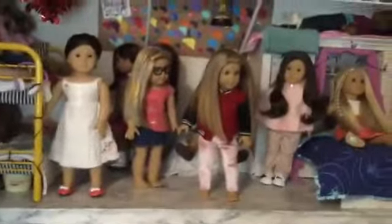My American Girl dollhouse — I hope you liked the video! If you'd like to see any decorating videos or anything of my dollhouse, please comment down below. Please like, comment, and subscribe. Bye, guys!